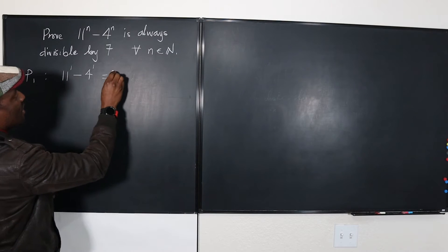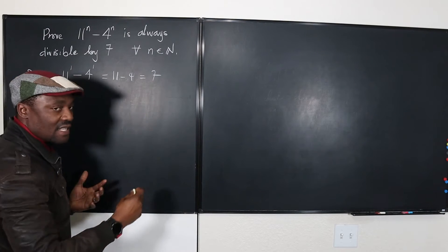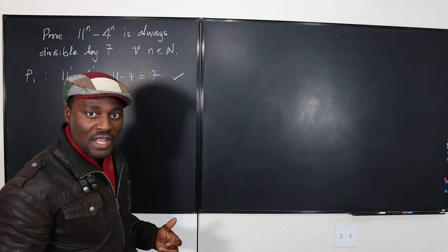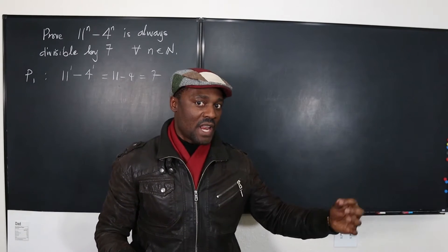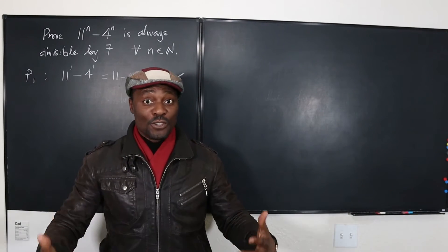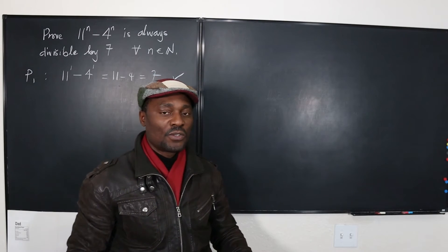Let's check: this is going to be 11 minus 4, which is 7. Well, 7 is divisible by 7, so this is true. Since it was true for n equals 1, we're going to assume it is true when n is equal to k.